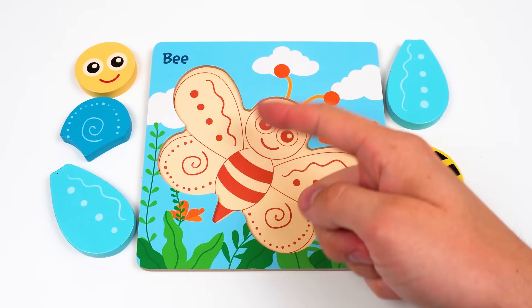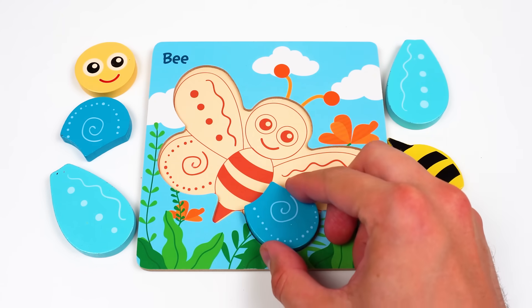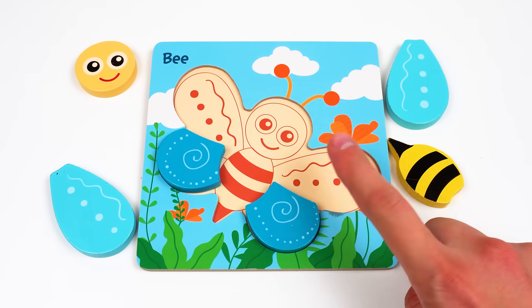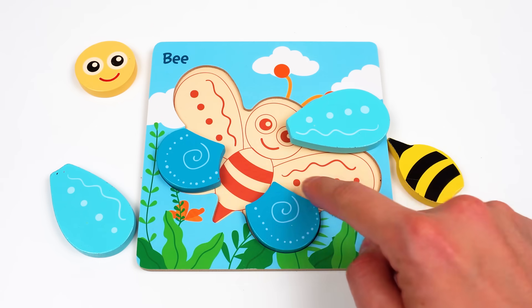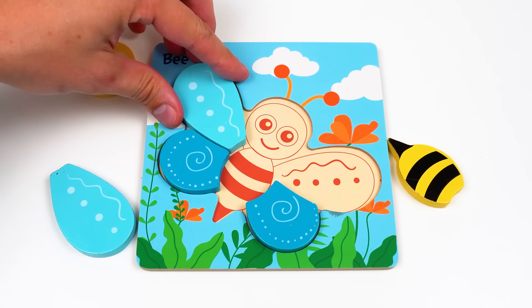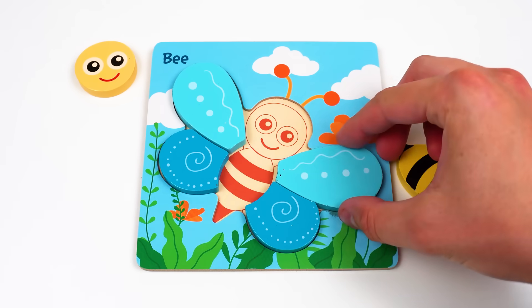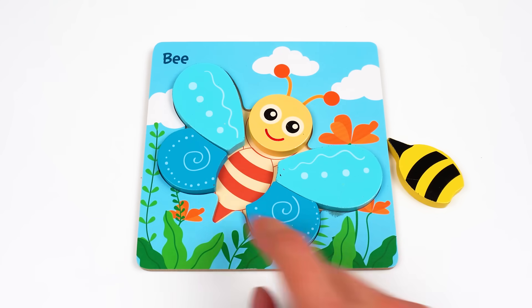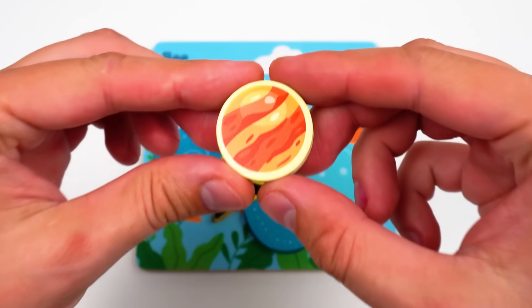Hey, little bee! We'll put you together! Let's start with the wing — here it is! Next one — gotcha! Where's this bigger wing? Here! Wait, it's wrong — but it fits here! Let's try this wing — that's right! Woohoo! Now the head — so smiley! And finally the body — yellow and black! Wow, a planet — it's Venus!